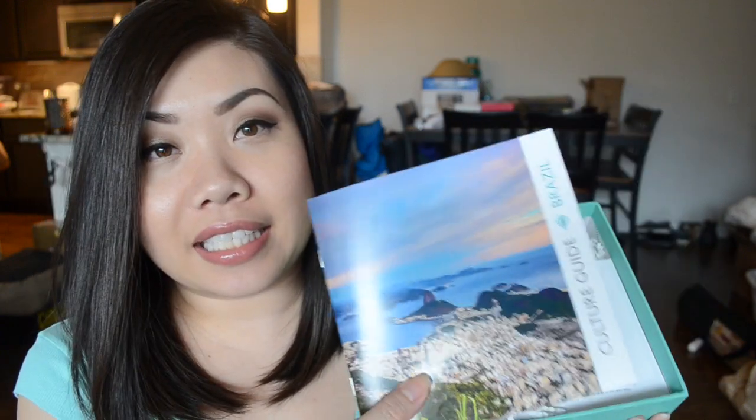The packaging of this is really cute — it kind of matches my shirt right now actually. It's a really nice sturdy box; I use it for storage. It says Try the World on the box and has a hot air balloon on it, so it's really cute. When you open up the box there is a little booklet in here and it says Culture Guide Brazil on it.